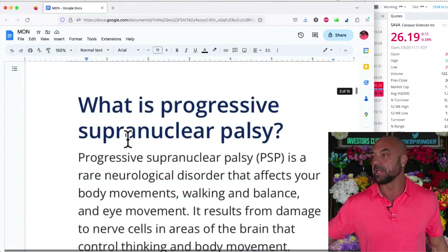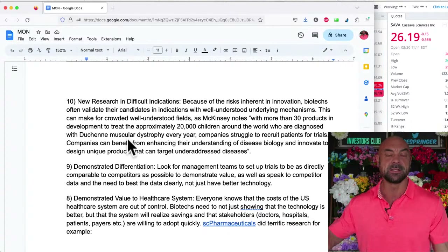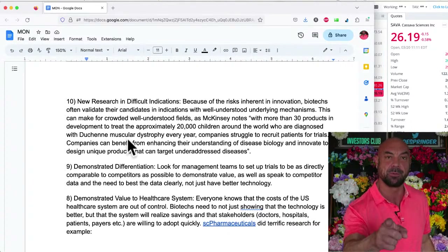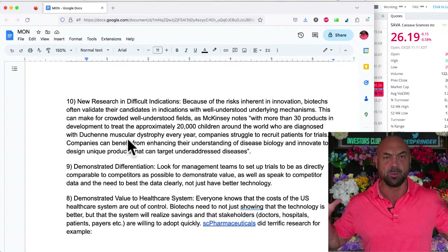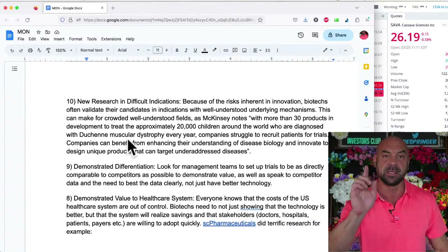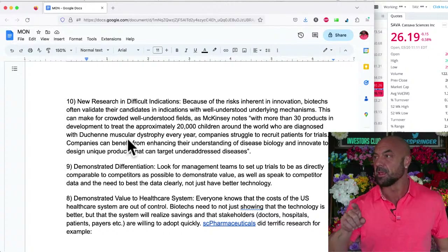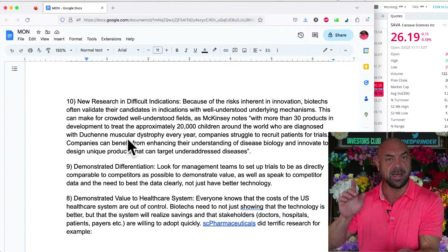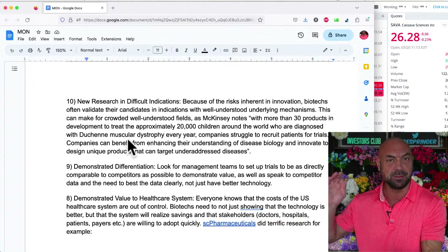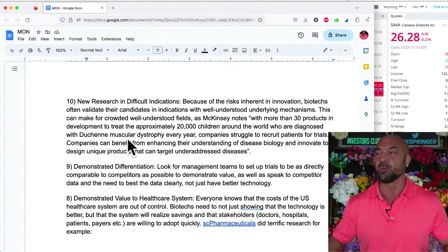Let's start with the top 10 — the top 10 characteristics to look for in biotechs. This is a preview. We're doing the biotech bootcamp; the reason I started late today is I'm working on it — this weekend, 10 to 4, Saturday and Sunday. Sign up in the comments unless you're already signed up. We're getting three of the top 10 characteristics — a preview.